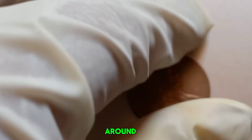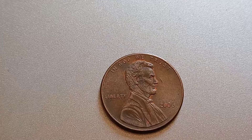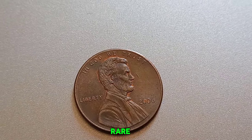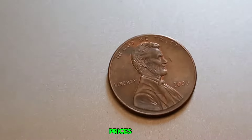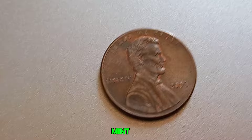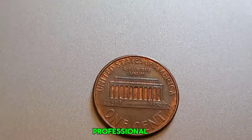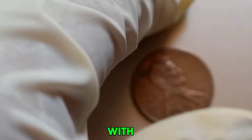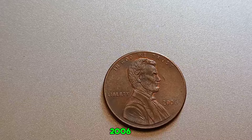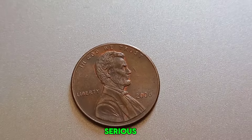The Lincoln penny has been around since 1909, and over the years there have been many variations and errors. A 2006 penny without a mint mark isn't rare by itself, but certain error coins or coins in perfect condition can fetch high prices. Collectors look for coins in mint state or with unique features like double dies, misstrikes, or other minting errors. Coins are graded on a scale from 1 to 70, with 70 being perfect. A 2006 Lincoln penny graded MS70 by PCGS or NGC can attract serious attention from collectors.